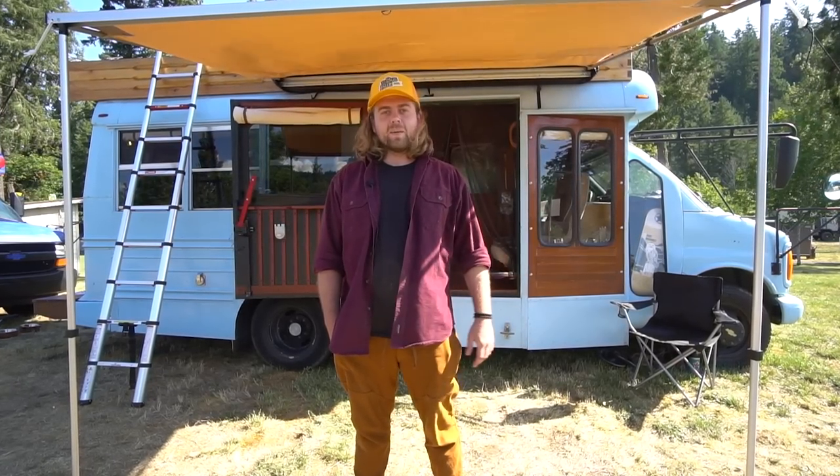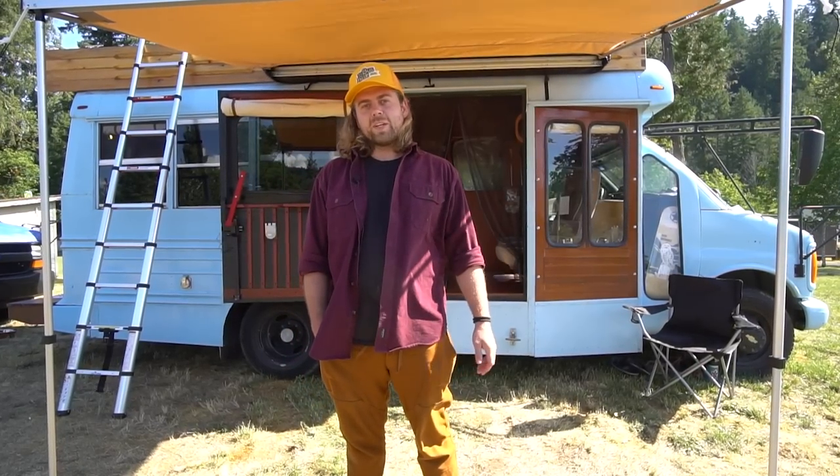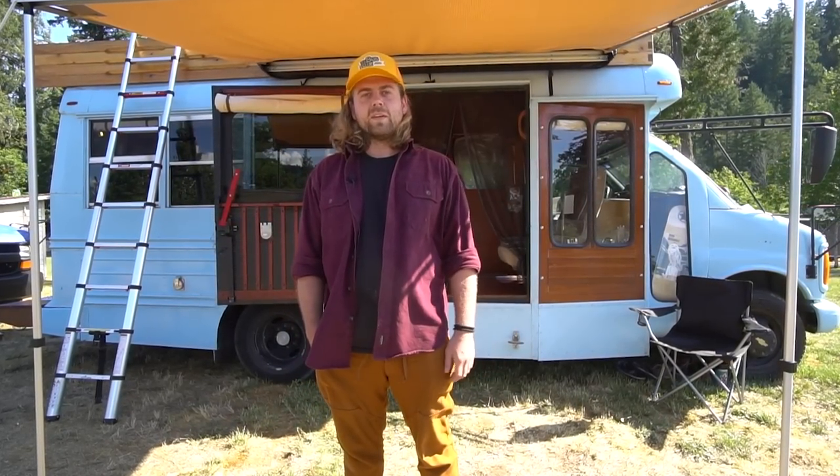What's up y'all, I'm Weston. This is my blue bus that I've been working on for about five years. I've been in this rig for like three weeks now, finally getting to use it — it's pretty cool. Come on in.